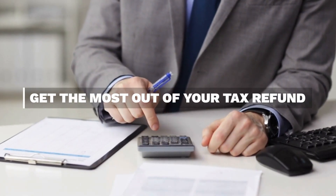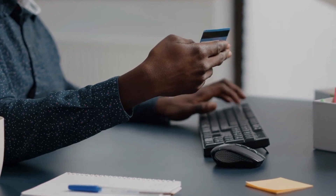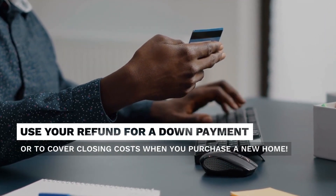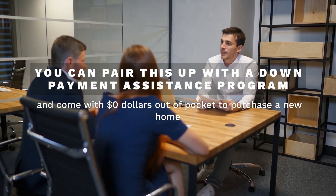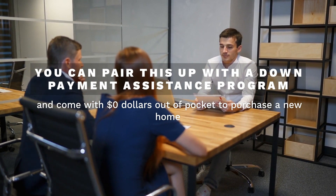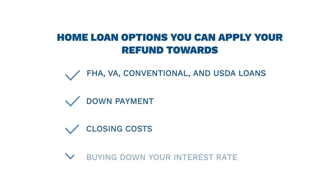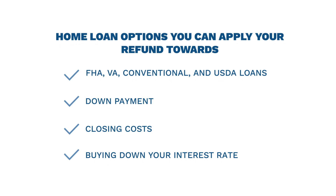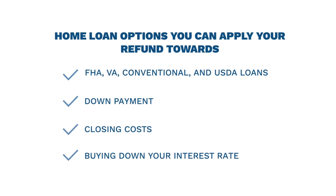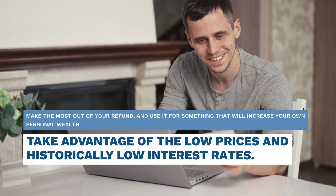Get the most out of your tax refund. Use your refund for a down payment or to cover closing costs when you purchase a new home. You can pair this up with a down payment assistance program and come with zero dollars out of pocket. Home loan options you can apply your refund towards are FHA, VA, conventional, and USDA loans — your down payment, your closing costs, or buying down your interest rate.